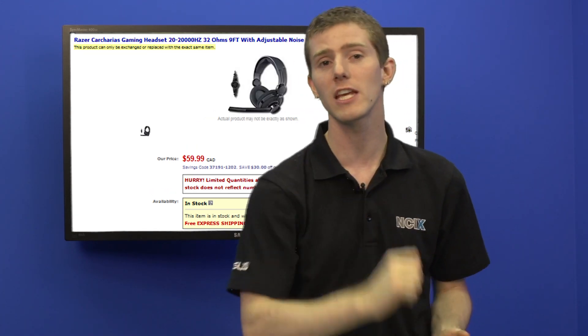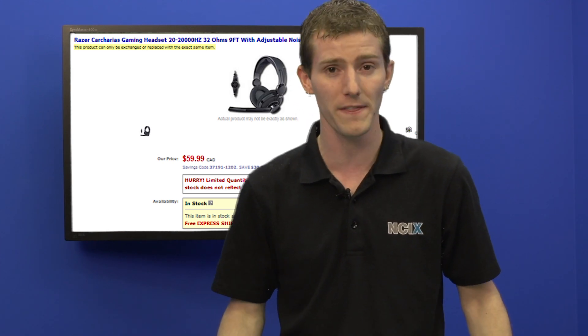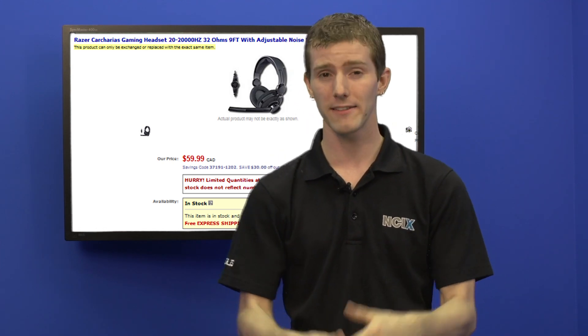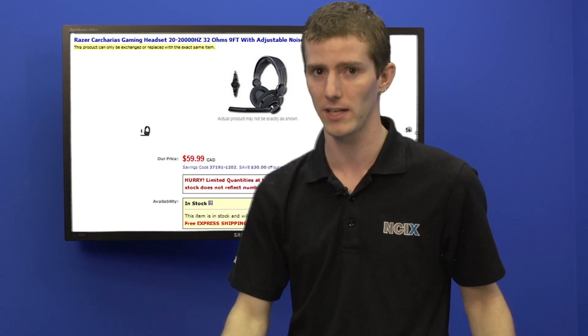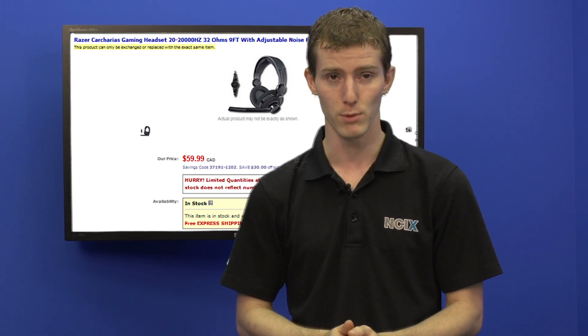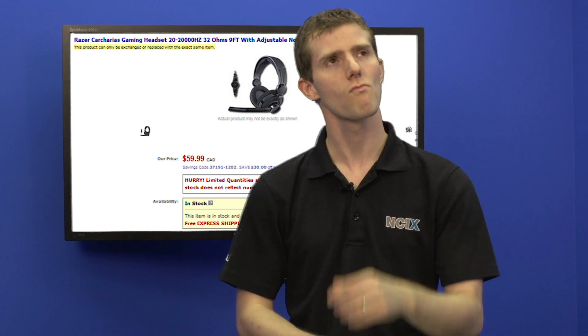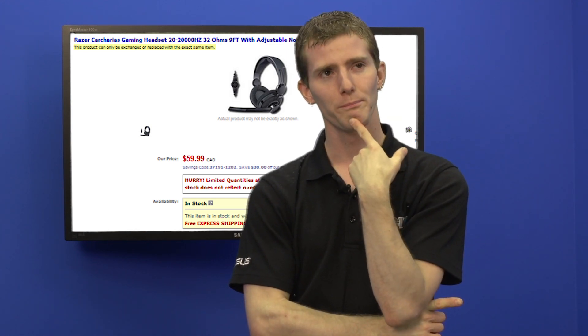It has gorgeous rubber sides that make it really easy to grip and the clicks just feel really good. Your mom's going to really enjoy that, and you can get her a Razer Carkarius gaming headset for $50.99 to go along with it. It's not the best sounding headset ever but it's a great value for 60 bucks — it's extremely lightweight and comfortable, which are the strengths of the Carkarius headset. It also has a great boom mic.